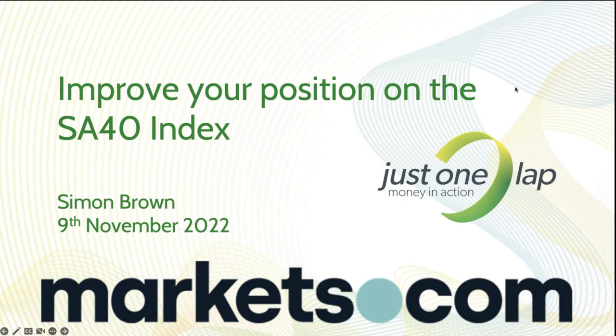The broadcast is now starting. All attendees are in listen-only mode. Today's presentation is for markets.com, focusing on the SA40 index — the Top 40 index, call it what you will, ultimately the same thing.